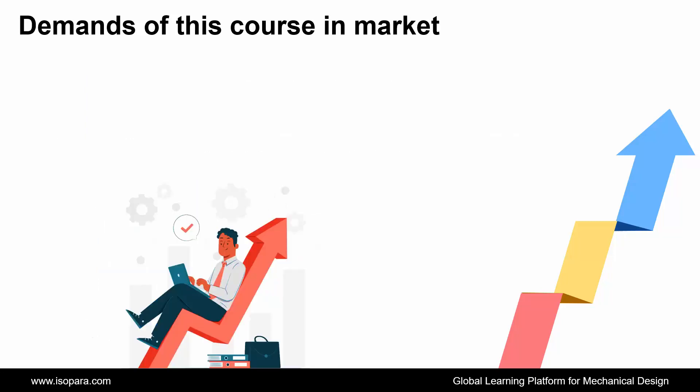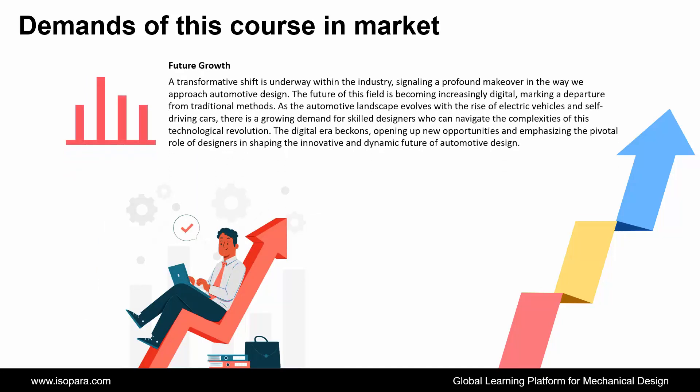And finally, if we consider future growth, a transformative shift is underway within the industry, signaling a profound makeover in the way we approach automotive design. The future of this field is becoming increasingly digital, marking a departure from traditional methods. As the automotive landscape evolves with the rise of electric vehicles and self-driving cars, there is a growing demand for skilled designers who can navigate the complexities of this technological revolution. The digital era beckons, opening up new opportunities and emphasizing the pivotal role of designers in shaping the innovative and dynamic future of automotive design.